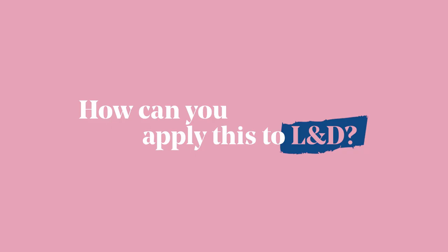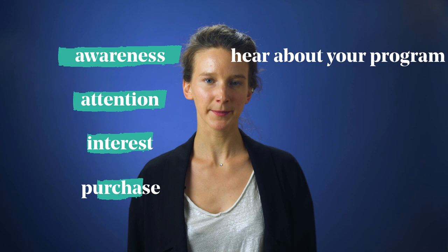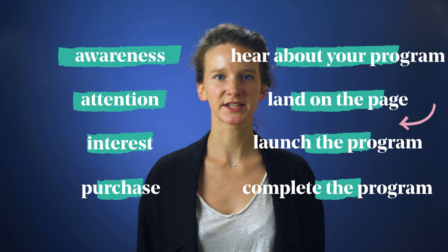Now let's see how this applies to your learning program. Your audience here is your pool of employees targeted by a specific program. The first step is for them to hear about your program. Then they have to discover it by landing on a page and getting to know the specifics. Then it has to appeal to them so that they launch the program, and finally they have to complete it. For every single step, you should check the number of employees so you'll see where they're stuck and can take action to help them make it to the next level.